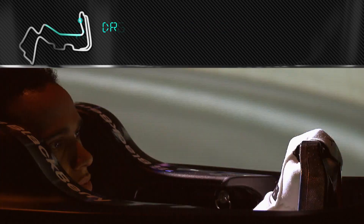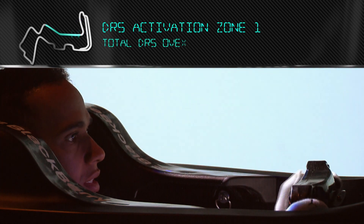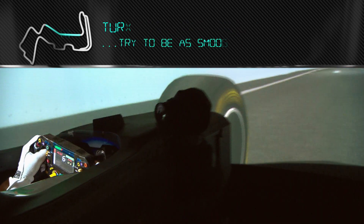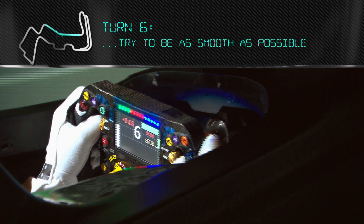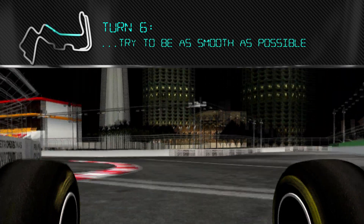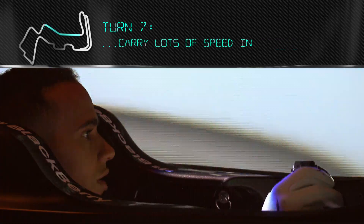Braking for Turn 5 — really important to keep the minimum speed up and get a good exit. Moving on to DRS down this back straight. Trying to be as smooth as possible, the car's got grip the whole way down here. Braking at the 100m sign, carrying lots of speed in — the car's all over the place.